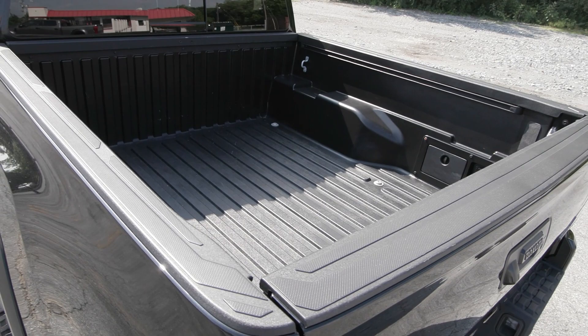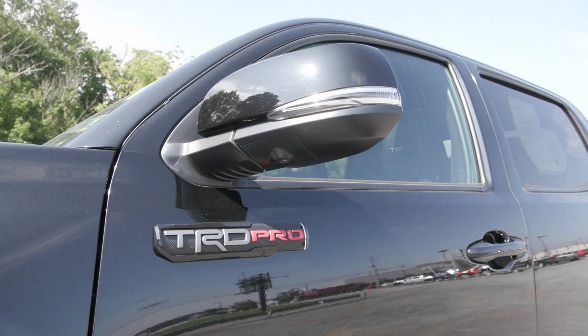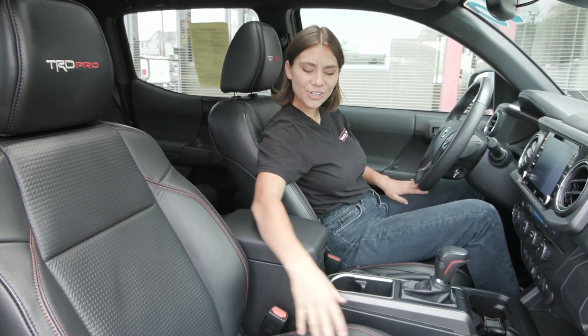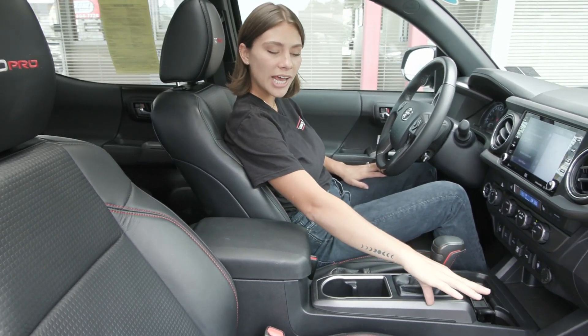It is the double cab and it is equipped with the V6 engine with the six-speed automatic transmission and so much more. Inside you have the beautiful black interior with the leather trim seats and the red stitching. You also have the TRD Pro stitched onto it as well.